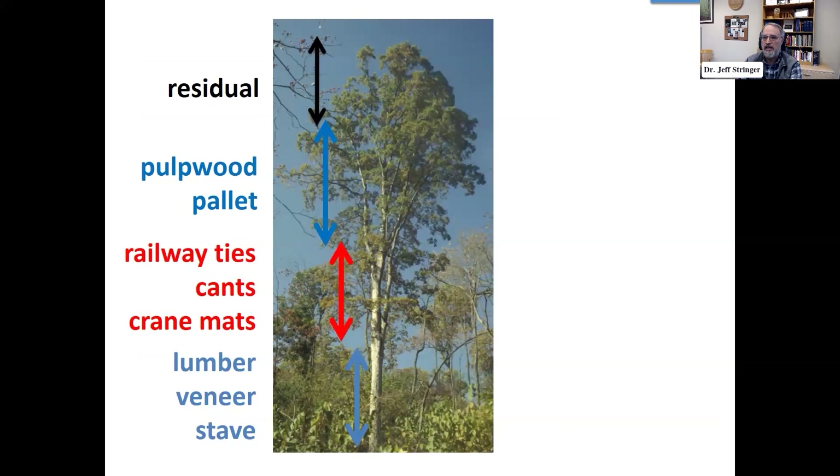From a timber perspective, white oak has historically been of high value. There are lots of different products you can get out of one white oak tree. The bottom part of a typical white oak saw timber tree — maybe 18, 20, 22 inches in diameter, 80 to 120 years old — produces veneer for furniture manufacturing and stave logs. Staves are the vertical pieces in a barrel, so that's where our barrel logs come from. As you move up the tree, there are other products: railway ties, pallets, and finally pulpwood. So there's a wide range of uses for white oak from a timber perspective.